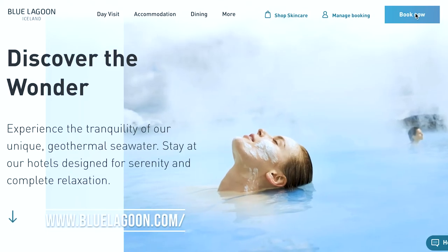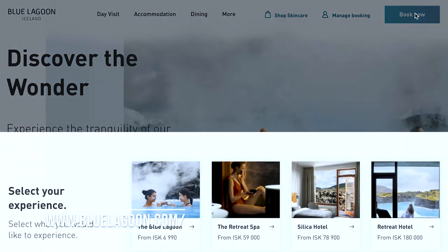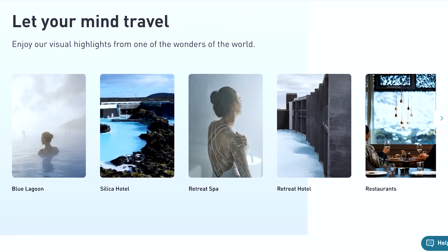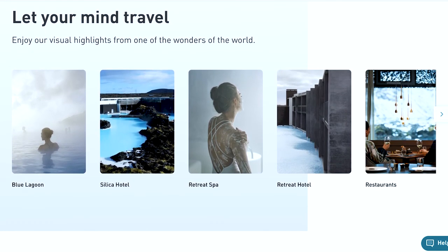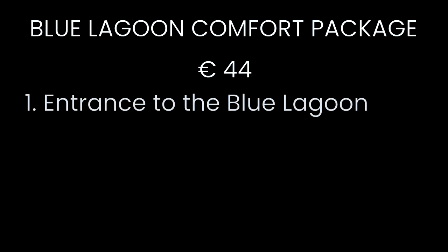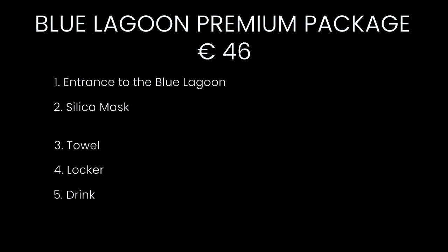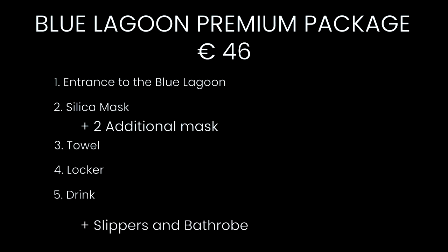We recommend making an online reservation before visiting. There are two different packages to choose from: the comfort package or the premium package. The comfort package is 44 euros and it comes with entrance to the Blue Lagoon, a silica mask, a towel, a locker, and a drink. The premium package is 46 euros and it comes with two more masks, some slippers, and a bathrobe.